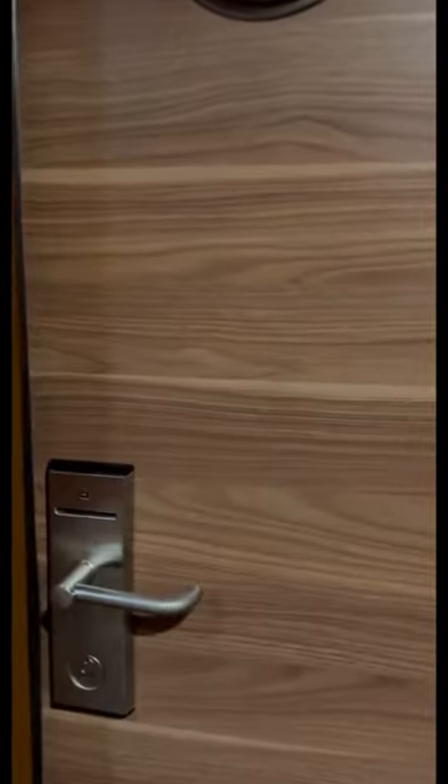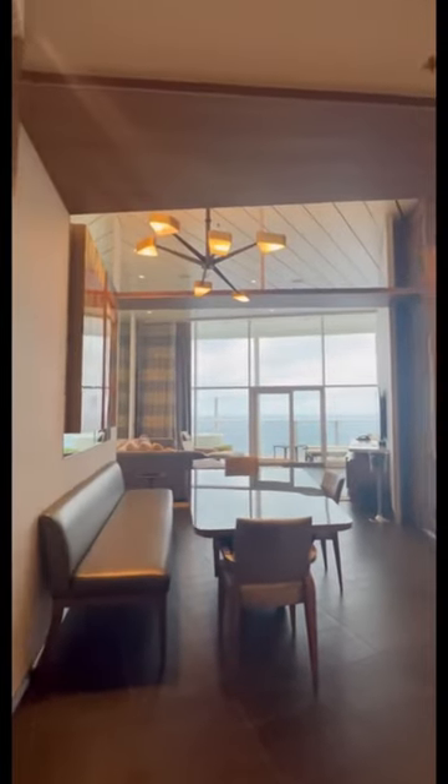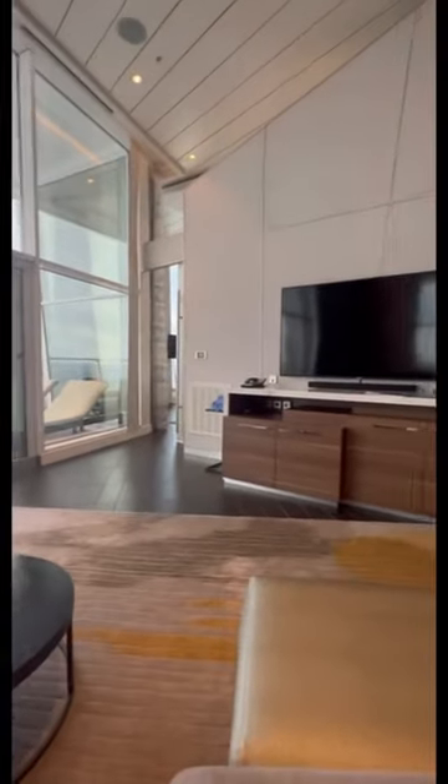I had to start off by showing you the doorbell, because yes, the suite has a doorbell. When you walk into the suite you instantly think, am I really on a cruise ship? The living room itself is bigger than my entire apartment — there was so much space that I could do jumping jacks, and I never do jumping jacks.